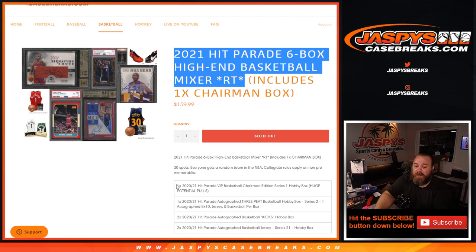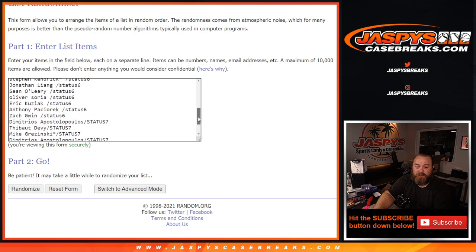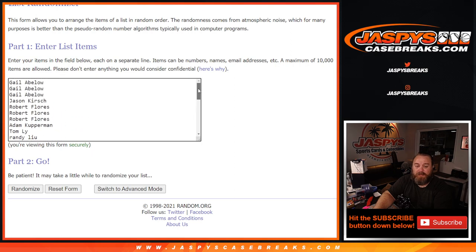Here is the list of boxes: one Hit Parade VIP Basketball Chairman Edition, one 2020-2021 Hit Parade Autographed Three-Peat Basketball Hobby Box — which has an autographed 8x10, a jersey, and a basketball per box — two Autographed Basketball Kicks Hobby Boxes, and two Autographed Basketball Jersey Hobby Boxes. Six boxes total, with eight hits coming out. Here is the list of customers from Gail down to Sarah Bernard.